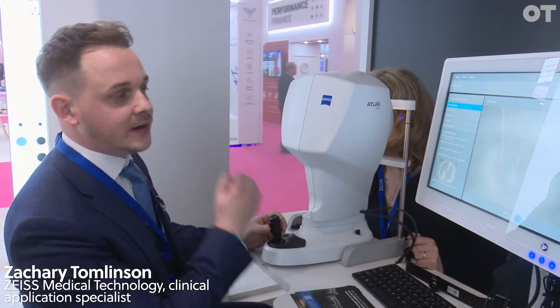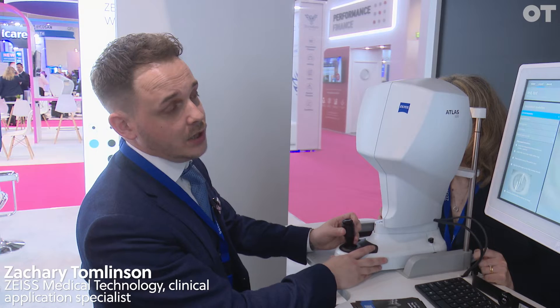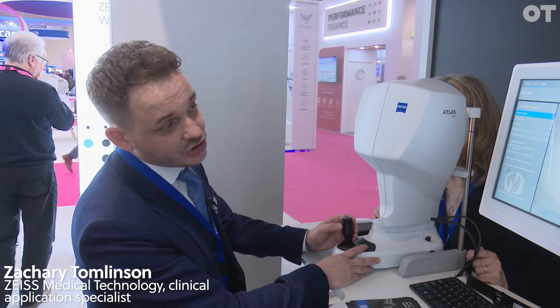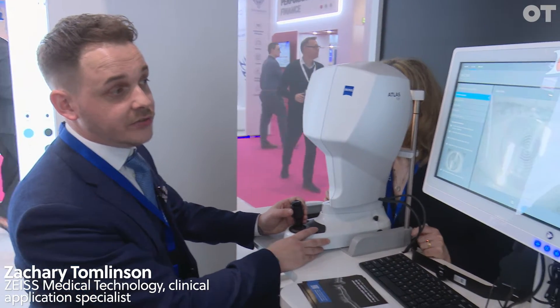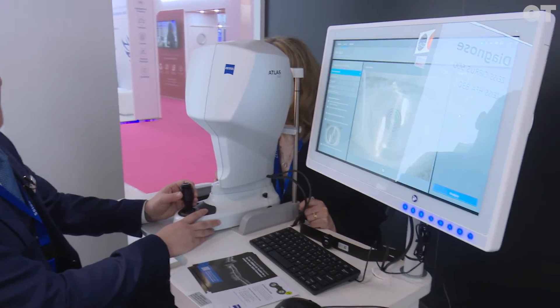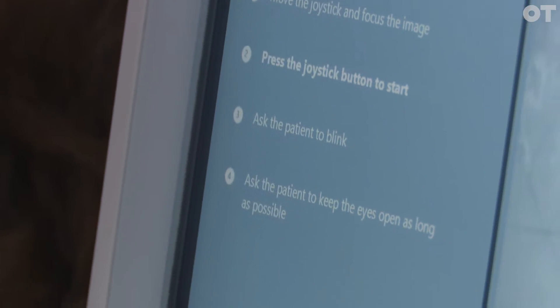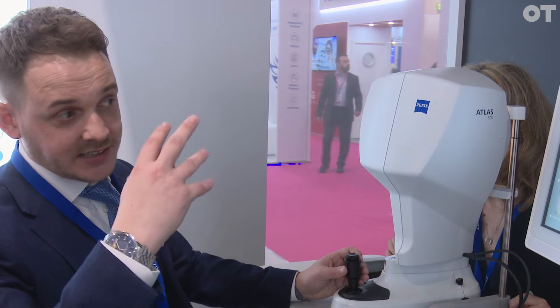Like Claire said, with the Atlas 500 it is many devices in one. The first thing we can do is a corneal topography, which allows us to track and screen for keratoconus. One thing that's really handy is that it tells us exactly what we need to do when we're capturing it. We always start with the corneal topography, which allows us to do the contact lens fitting and also see the posterior of the cornea.